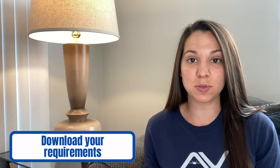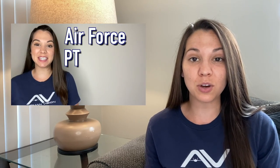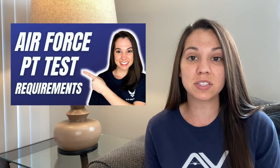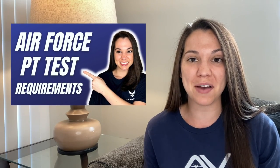The Air Force PT test requirements differ based on age and gender, so to find your specific requirements, you can download the PDF with the link in the description. Even though there are minimum numbers that you must reach in each section, you also have to have an overall score of 75 points just to pass. I give an in-depth breakdown along with the specific requirements in my Air Force PT requirements video — be sure to check that out.